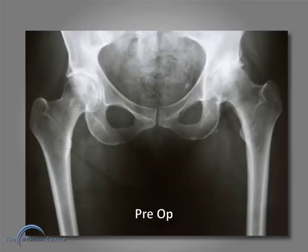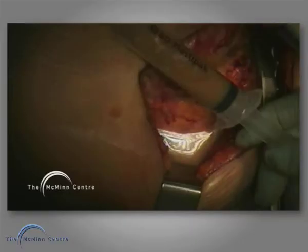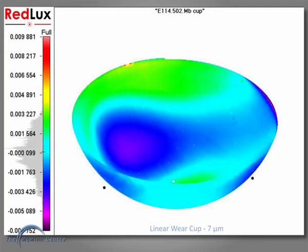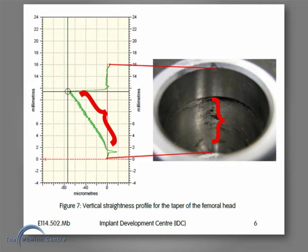This patient did well for several years but at seven and a bit years there is loss of calcar and loss of teardrop. At revision there was milky fluid, no abnormal bearing wear, but severe loss of metal from the taper. The pattern of loss of metal from the taper suggests toggling of the taper in the sleeve. This speaks to the need for a longer taper.